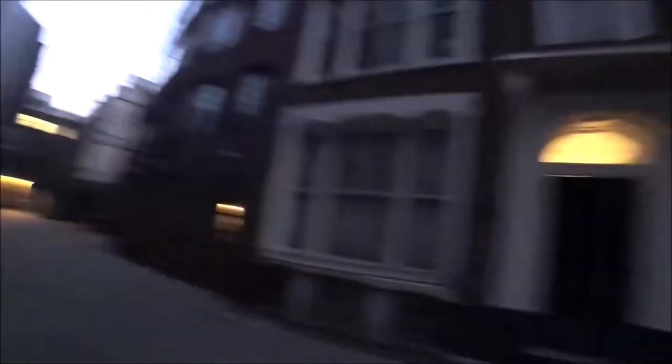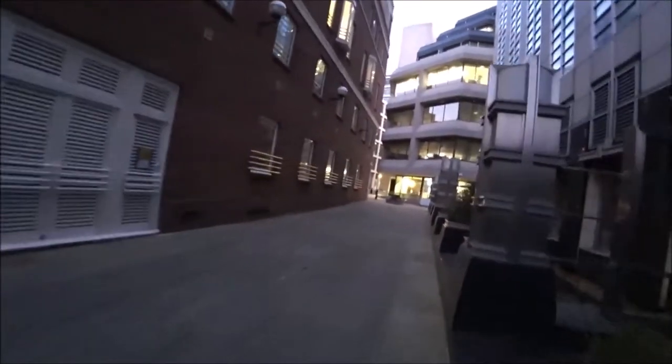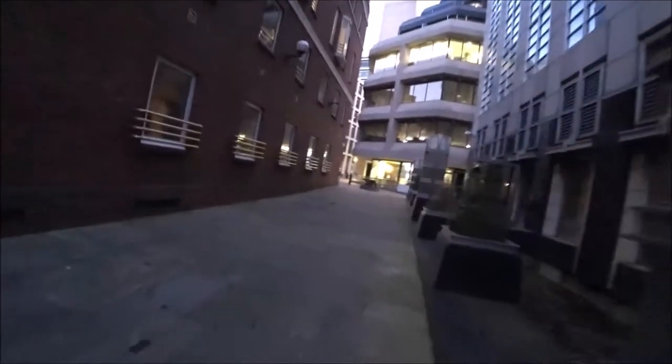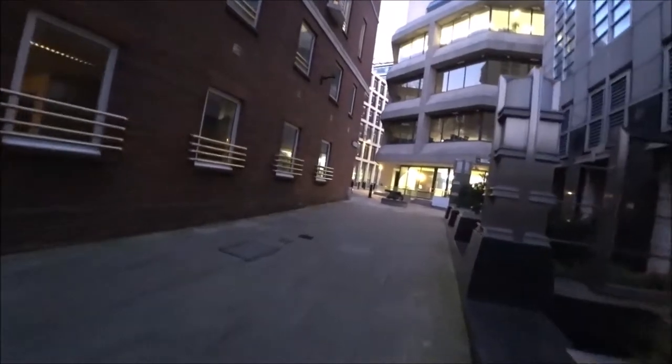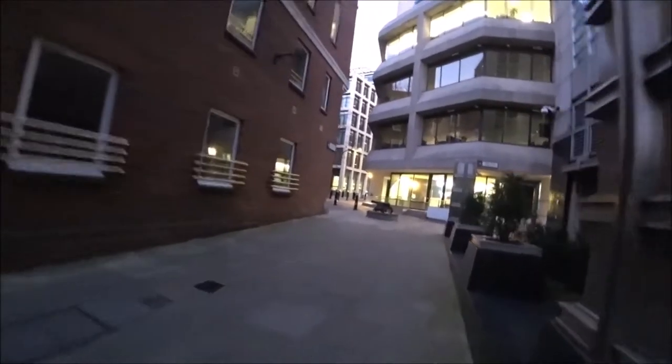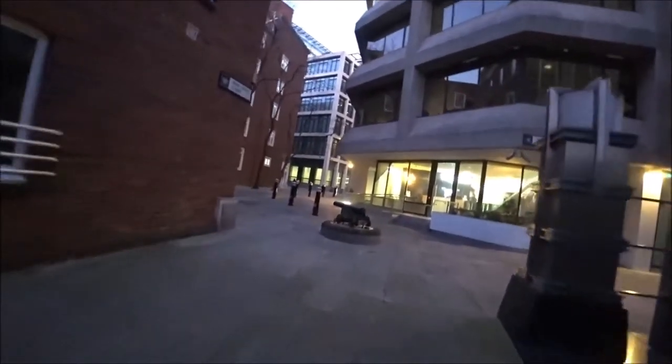I'm not sure how well you're picking this up, it's still quite dark. I've got to wait for these mornings to get a bit lighter for these videos to become more watchable, I think. Maybe they're a bit more atmospheric in this dim light. Wine Office Court goes all the way up here and round the corner.